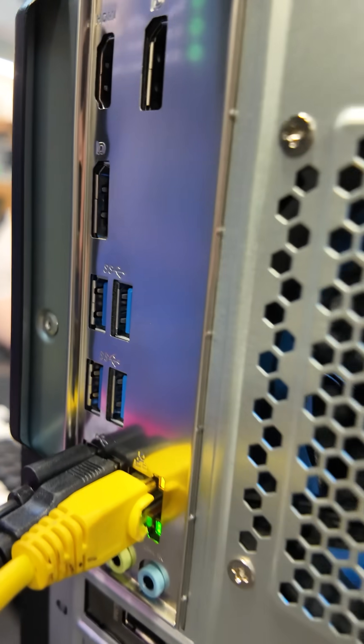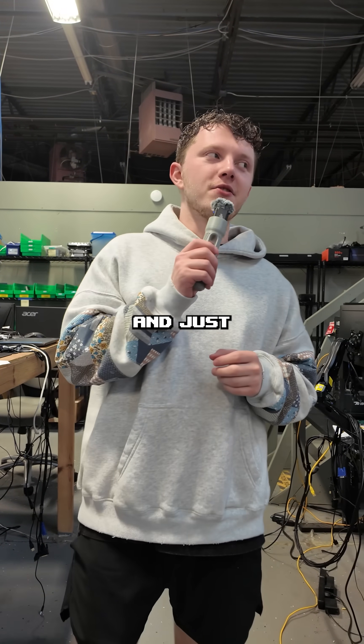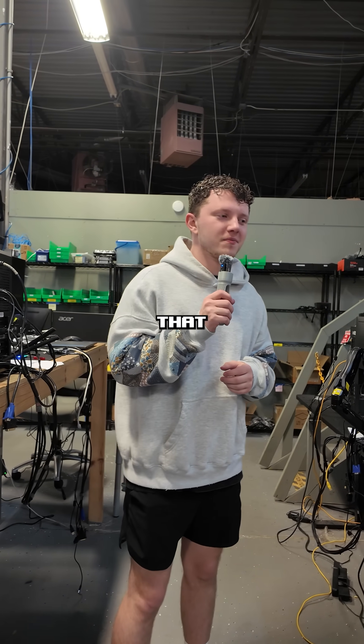I should have plugged it in the wrong way, huh? Things showing up used from Amazon when they're quoted new, and just really weird PC builds that don't make any sense.